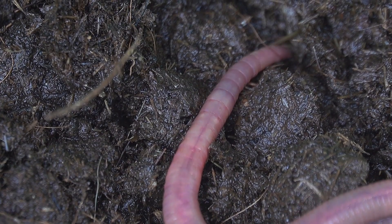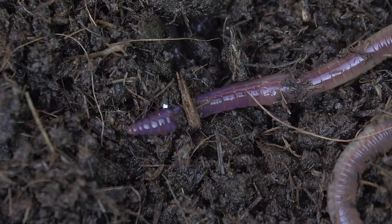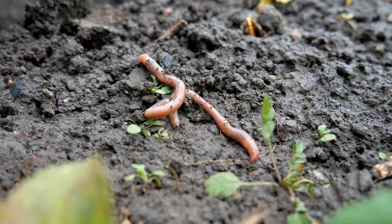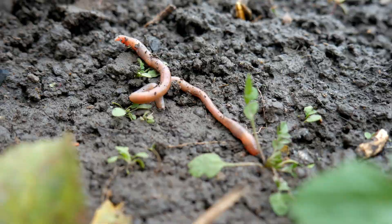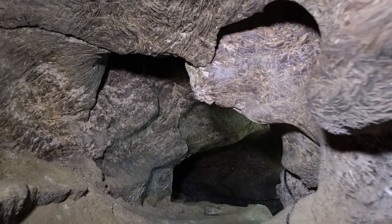Today we are going on a fascinating adventure to learn about earthworms. Earthworms are small, slimy creatures that live in the soil. They might seem simple, but they are very important for nature and for helping plants grow. Let's discover why these busy little helpers are so valuable.